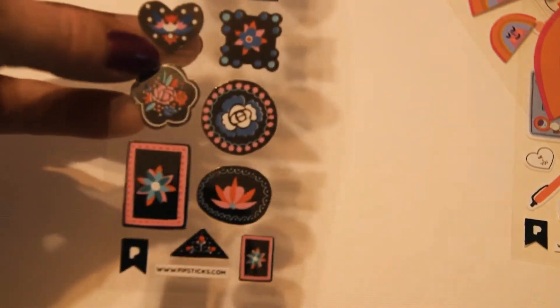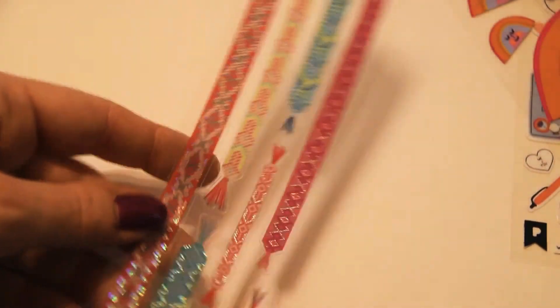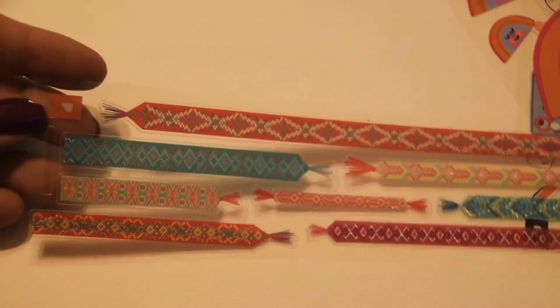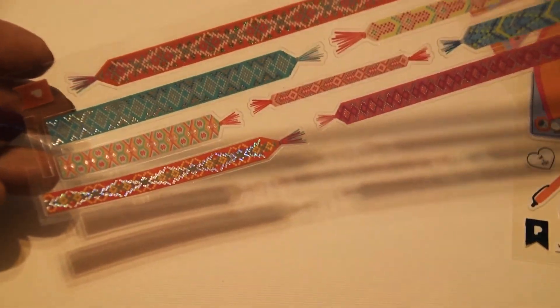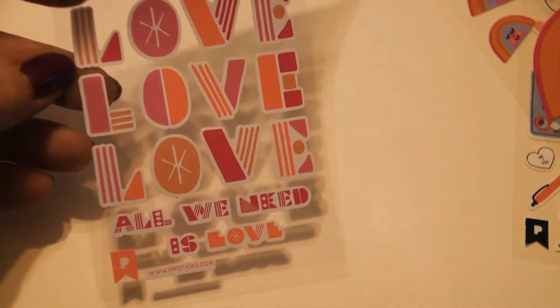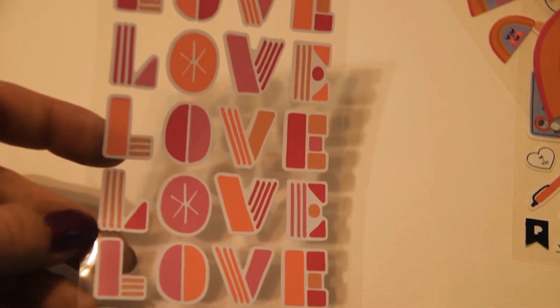Just the little floral-type embellishments that could go really well with any of the other pink and red pieces. These little candies — I guess they're candies, I don't know — they're really cute. They have little tassels on the end. Maybe they're just little tassels.